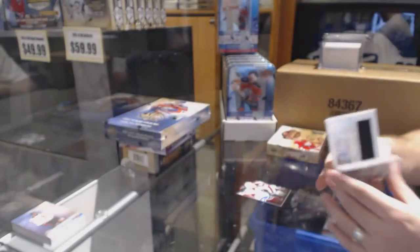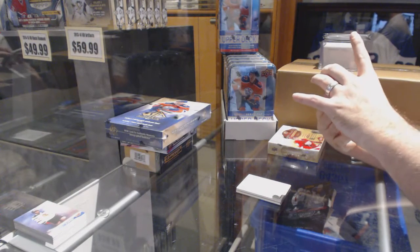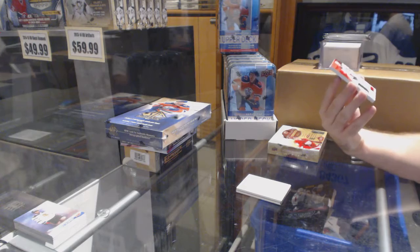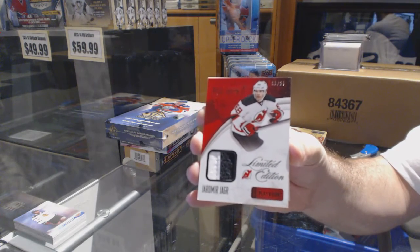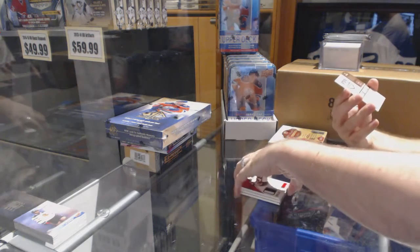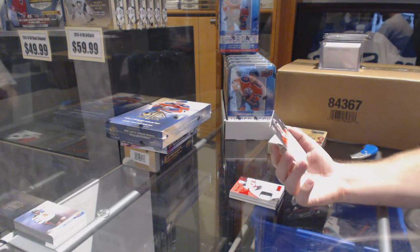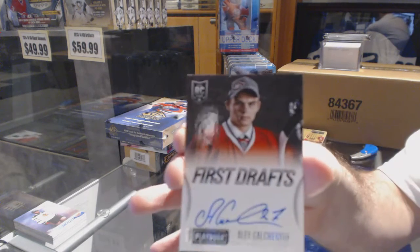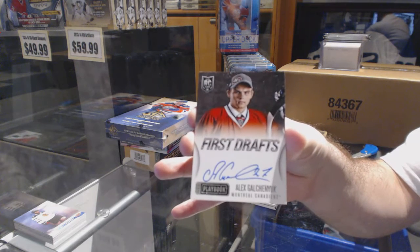I honestly would not be shocked. We've got for the New Jersey Devils, numbered to 25, a limited edition prime jersey — Yager. And we've got — that's a nice card — a First Drafts autograph for the Montreal Canadiens: Alex Galchenyuk.